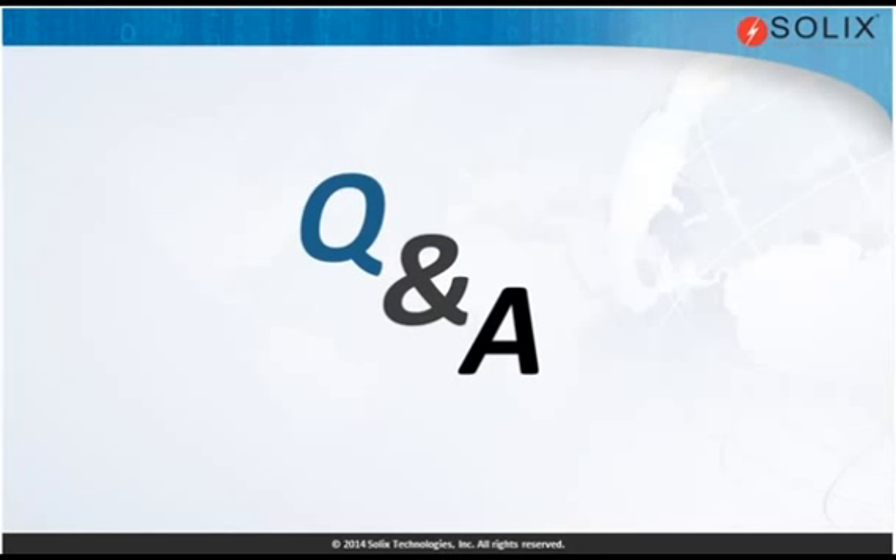We have come to the end of our hour. I want to thank, on behalf of Solix and everyone that's participated, our panelists — thank you very much for your contribution. I'd also like to thank all the audience members for listening to the presentation. If you'd like more information about Solix, you can find us at solix.com. Thank you very much and look forward to hearing from some of you.